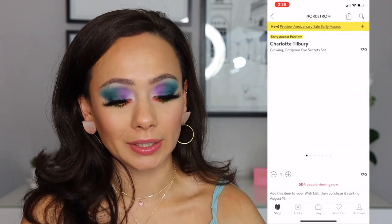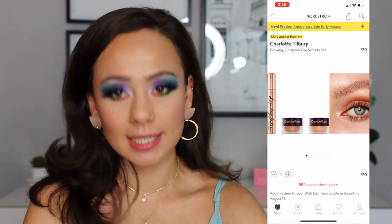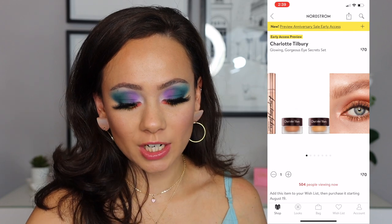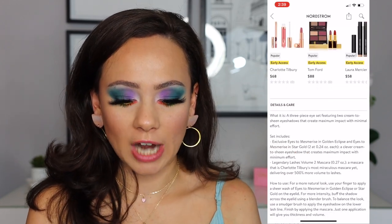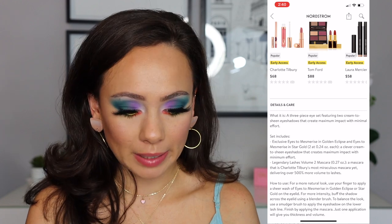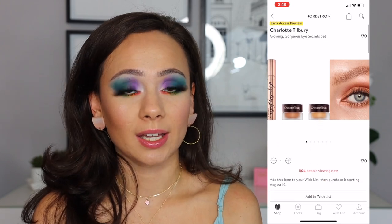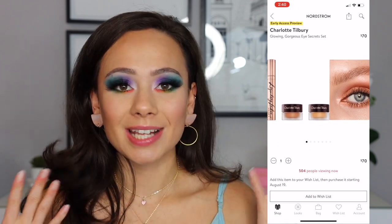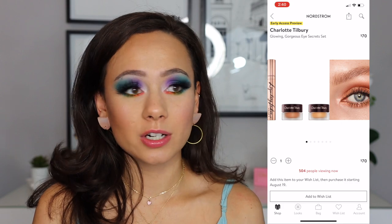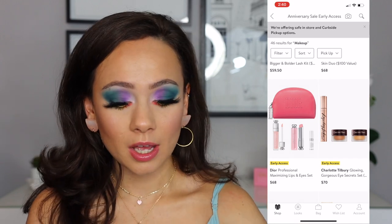Here is one that I was heavily eyeing. I'm going to treat myself to one beauty set this year, and this one is a contender. This is the Charlotte Tilbury Glowing Gorgeous Eye Secret Set — it is $70. So in here you're getting two Eyes to Mesmerize cream shadows — Golden Eclipse and Star Gold — and then a mascara. This interests me because I've never tried a Charlotte Tilbury mascara. I do love her little cream shadows, and I don't have those colors if they even exist. So I want that a lot. I think $70 is a decent deal, so I'm eyeing that one.